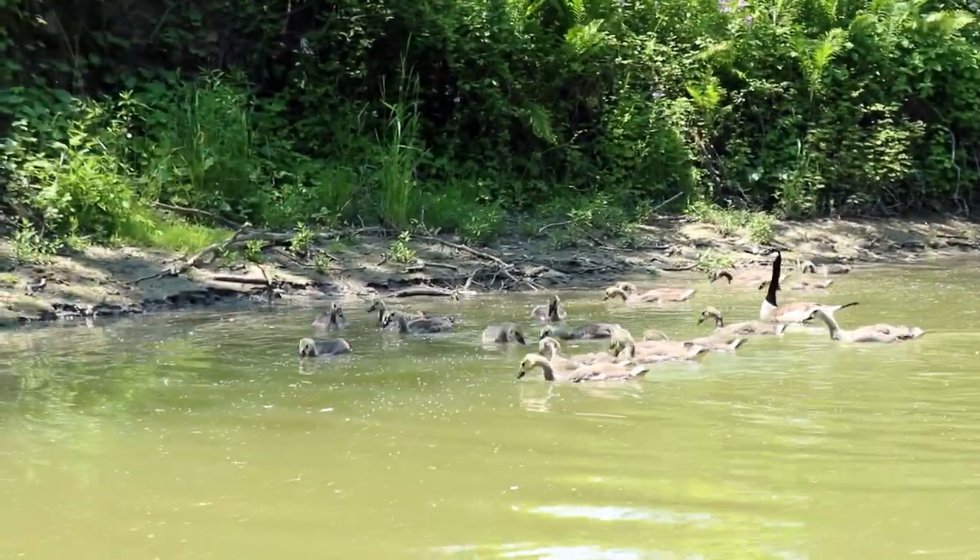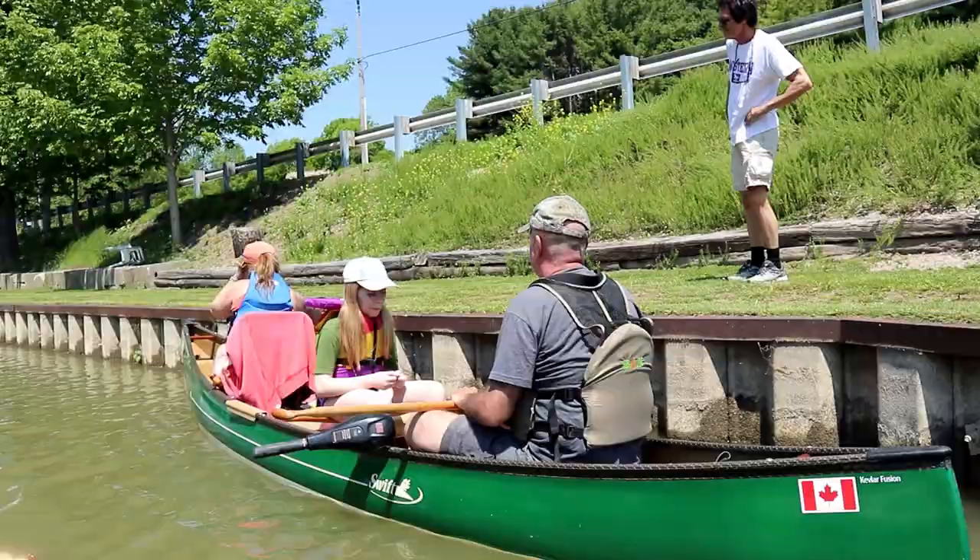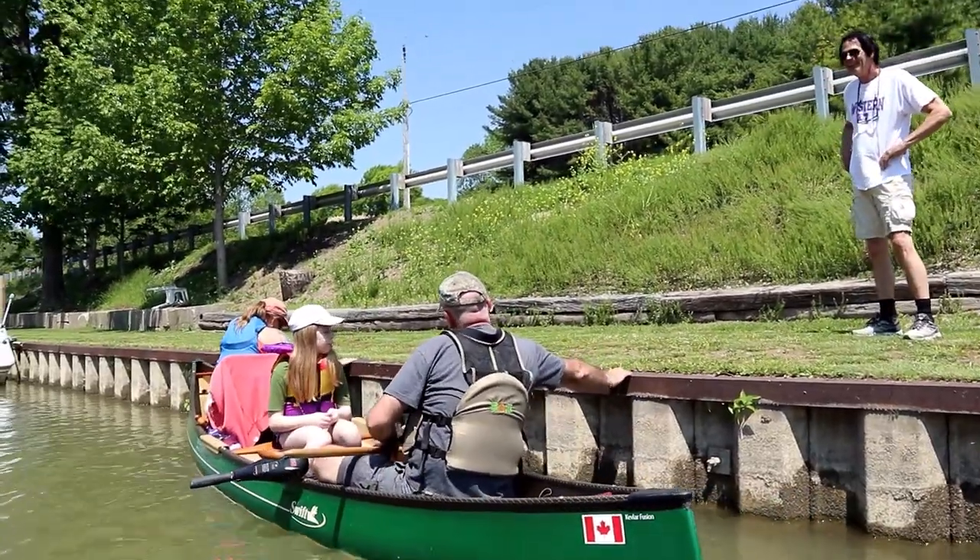We started off the day in Port Stanley, went through Port Bruce, and then ended up in Port Burwell — it's a day of ports. We met up with KBK and went down Catfish Creek. We saw lots of geese that had just had their little babies out — one pair had 21 goslings! That was amazing to see. It was also really cool to be out geocaching with some friends. We're continuing our journey down the north shore of Lake Erie — keep watching, there's more caches to be found.